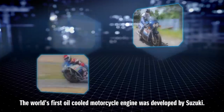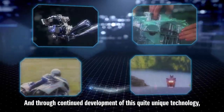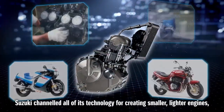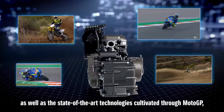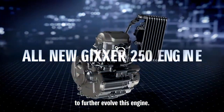The world's first oil-cooled motorcycle engine was developed by Suzuki, and through continued development of this quite unique technology, Suzuki channeled all of its technology for creating smaller, lighter engines, as well as the state-of-the-art technologies cultivated through MotoGP to further evolve this engine.